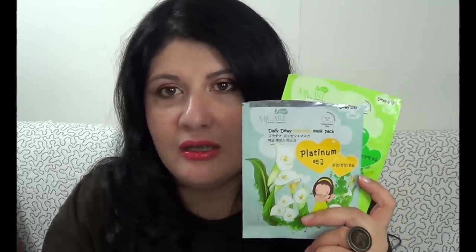I have two masks from a line you've seen already many times — I'm running out of stock of these. I bought them from a Korean store in Zurich; I think they are not bringing them anymore. These are from MG Care Dewey Mijin Cosmetics and they are the Daily Dewey Mask Pack — this is the snail one and this is the platinum one. I have very few left and I would be very happy to find them again.